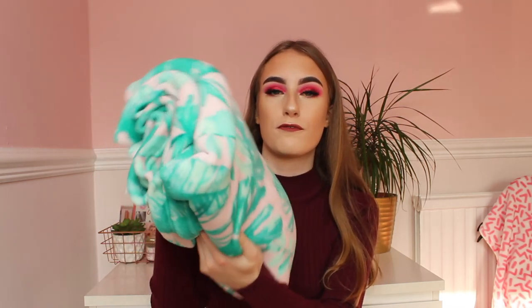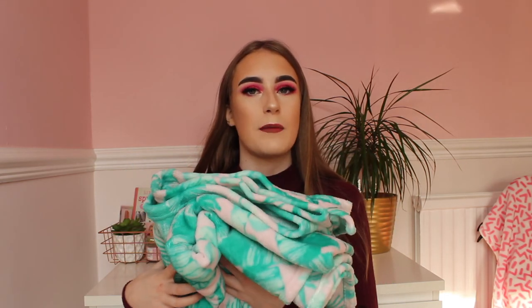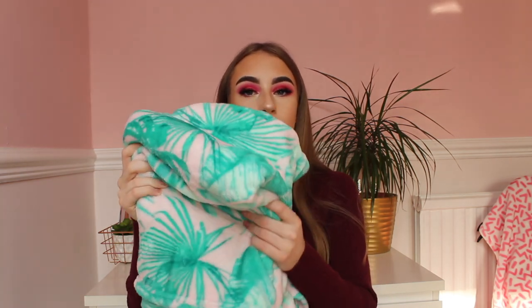My final present is a throw, because everyone loves throws at Christmas time — snuggling up in them and watching Christmas films is just a great idea. These are from Primark and start from £4, going up to around £15. Throws like these are so soft, snuggly, warm and just really really nice presents to buy.